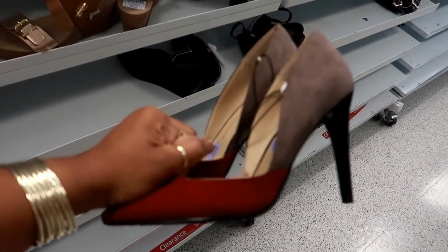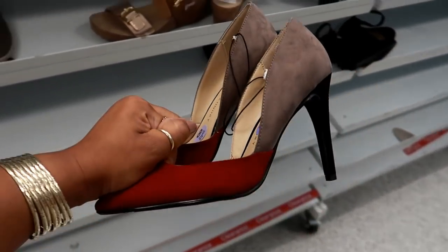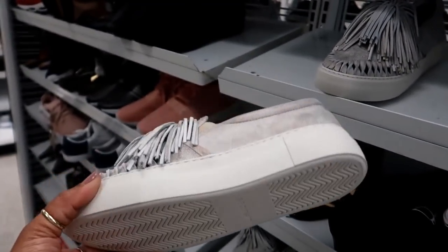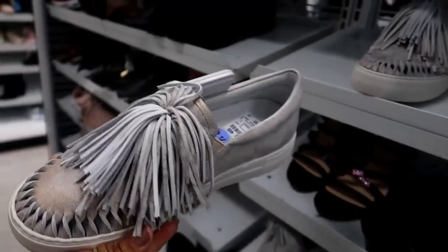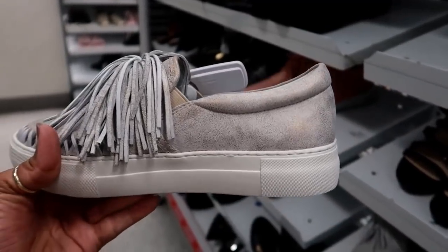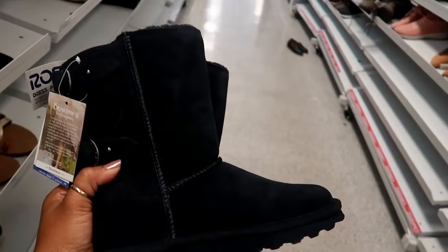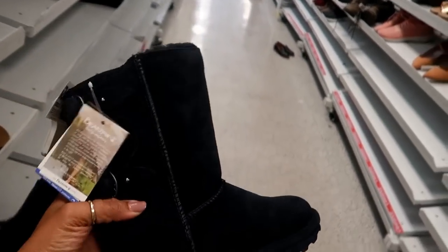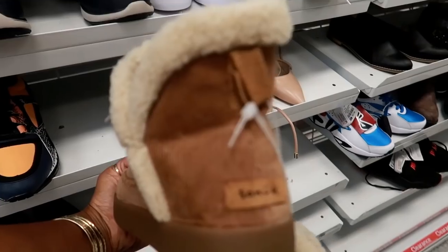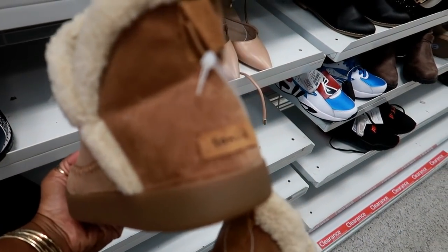Here are some cute little combat boots by Jelly Pop for $27.99. Here's another bootie by Me Too for $20. Oh, I like these — by Chinese Laundry — I love the color block on that. These are perfect for fall and Christmas and they're only $21.99. They have some J Slides — when I find these and put them in my Poshmark closet they sell so fast — $24.99. I like how they have that gold in them. Here are more Bear Paw boots for $37.99 in navy blue.